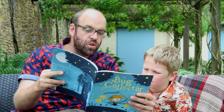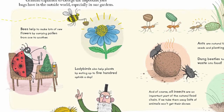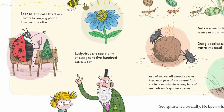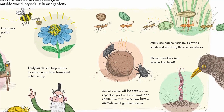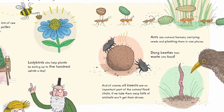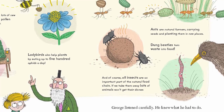Grandad explained to George the important jobs bugs have in the outside world, especially in our gardens. Bees help to make lots of new flowers by carrying pollen from one to another. Ladybirds also help plants by eating up to 500 aphids a day. Ants are natural farmers carrying seeds and planting them in new places. Dung beetles turned waste into food. And of course all insects are an important part of the natural food chain.